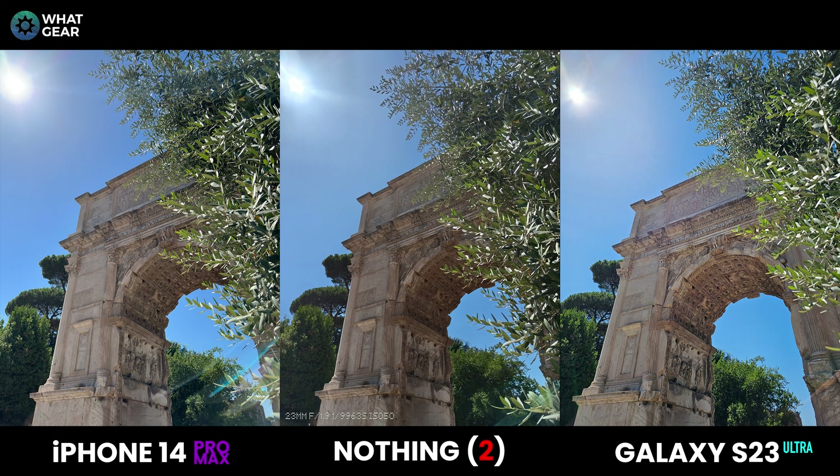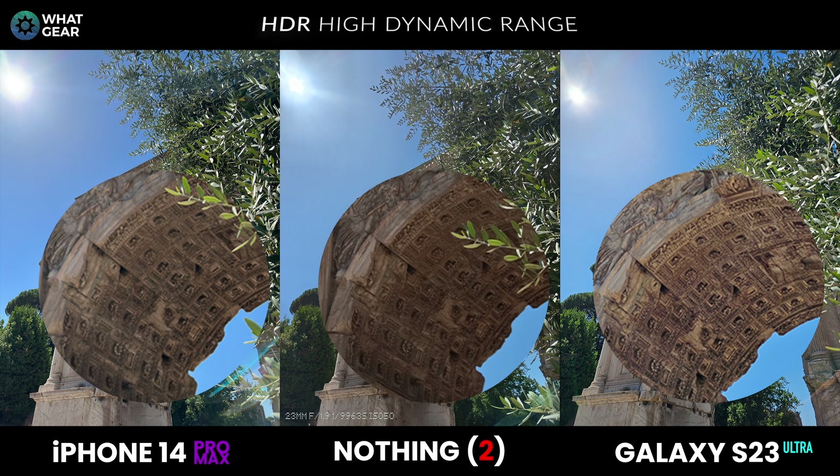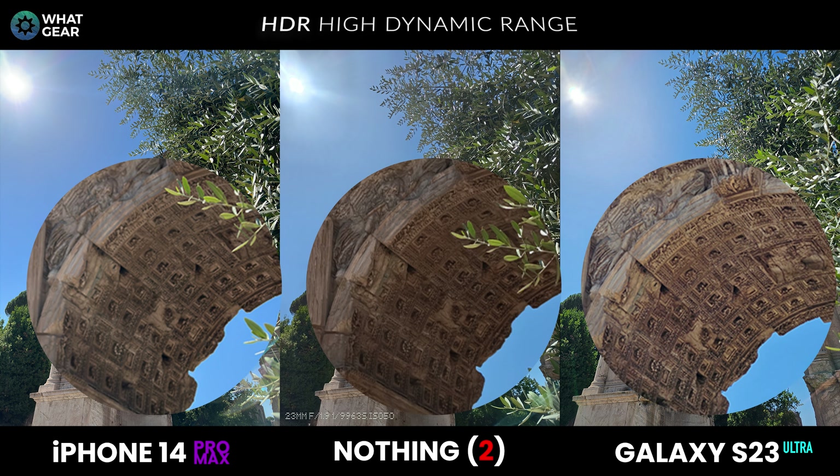I have to chime in on this one — it's an HDR test, measuring the phone's ability to handle harsh light and balance a photo without losing shadow details. In this particular shot the sun is in clear view, and under the arch there are a lot of engravings and detail. Let's zoom into that area — I know what I think, but I want you to tell me which phone retains the best details in this HDR shot.